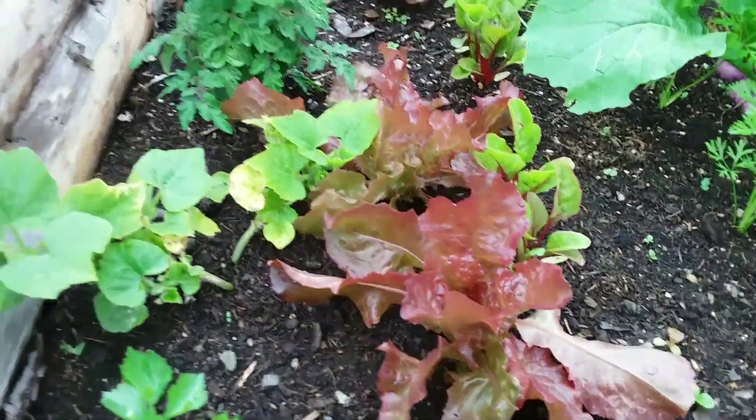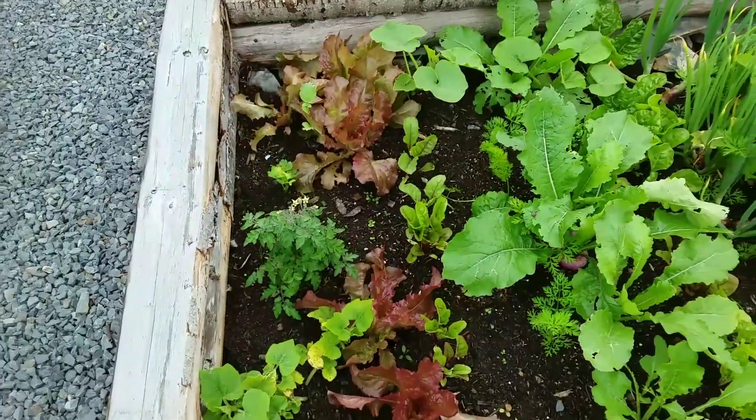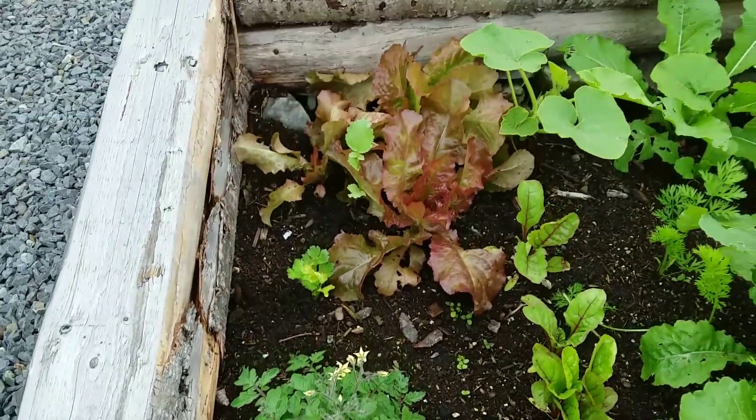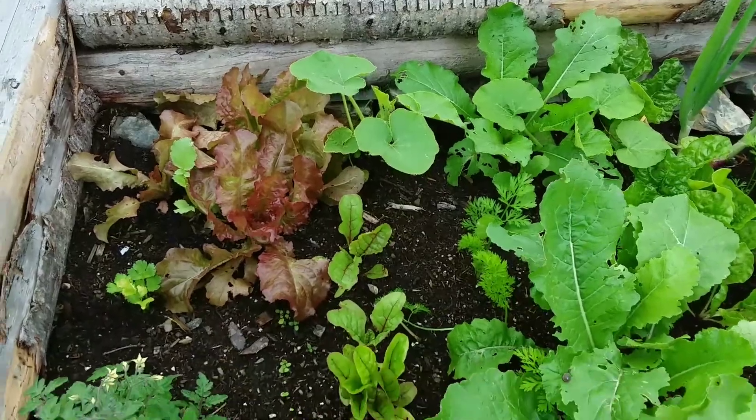This bed has some salad and some succession salad, which I had to replant because they were wiped out by slugs. I think that's a Tiny Tim tomato that I didn't want to plant inside — I was getting bugs inside and it was driving me crazy, so I put it outside.